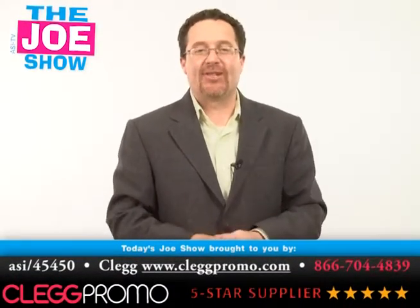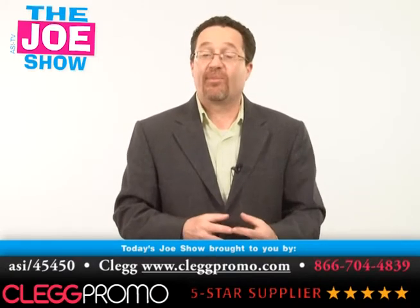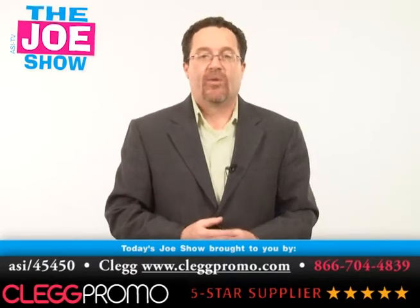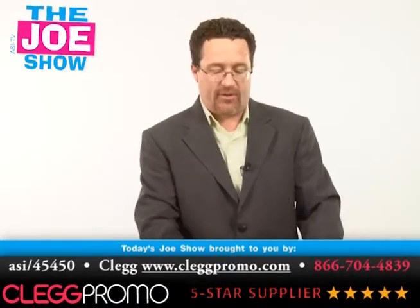Hi, I'm Joe Haley. You're watching The Joe Show. Today's Joe Show is sponsored by Clegg Promo, and at the end of the video you're going to see a pretty cool product that they sent me to show you. So what do we have today? We have some more new products sent to us by our wonderful supplier. Let's get started.